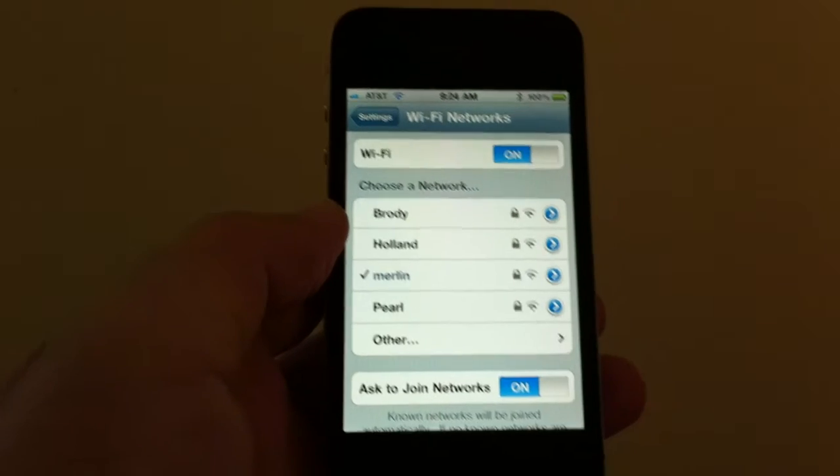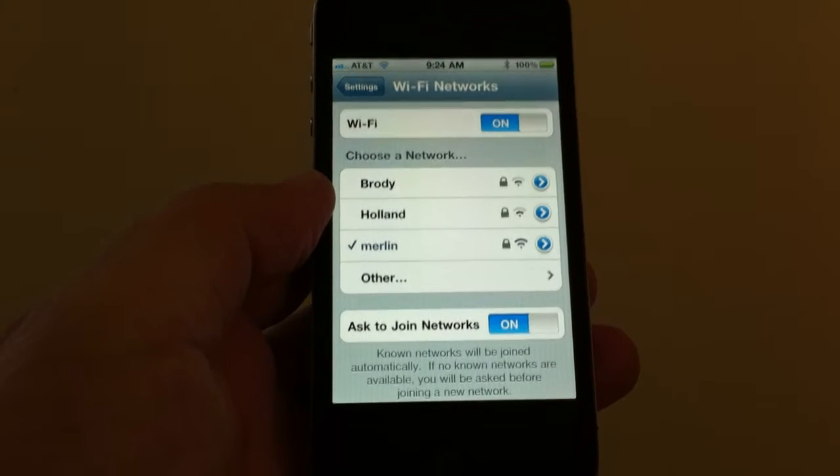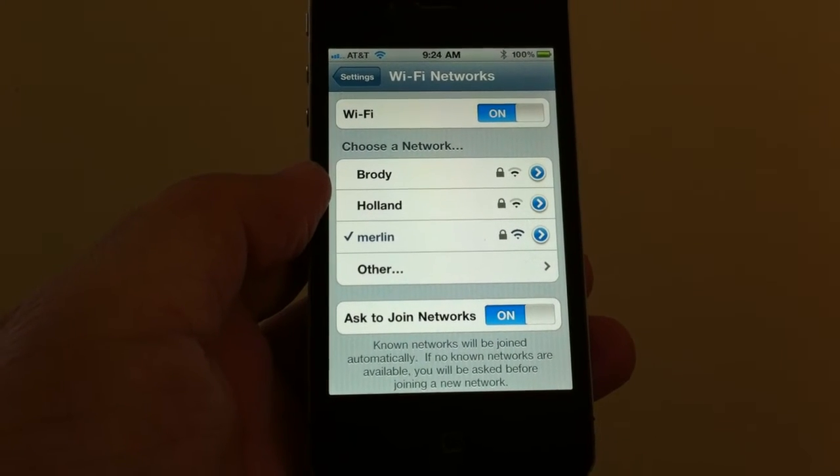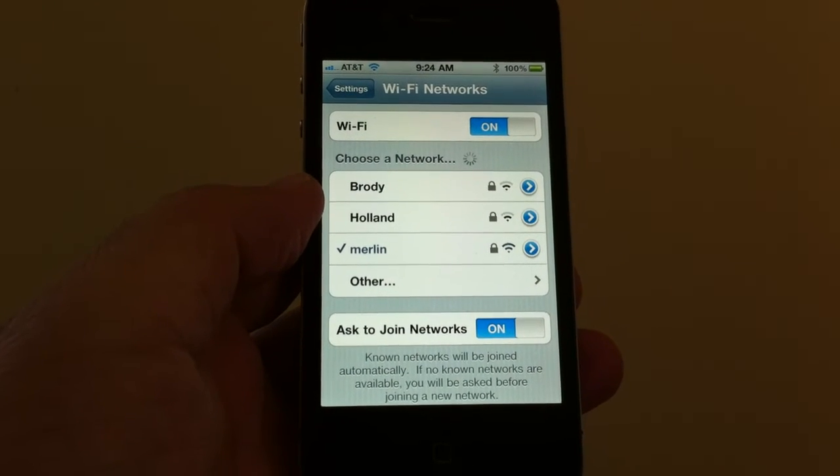Problem is, you're not always going to be in a Wi-Fi zone. So AT&T's got a great deal where you can go to Starbucks and Coffee Bean and all these different 17,000 locations and you can get free Wi-Fi through them.